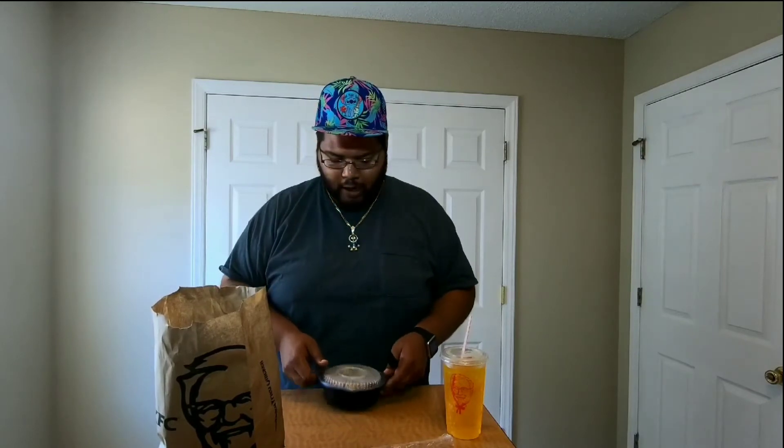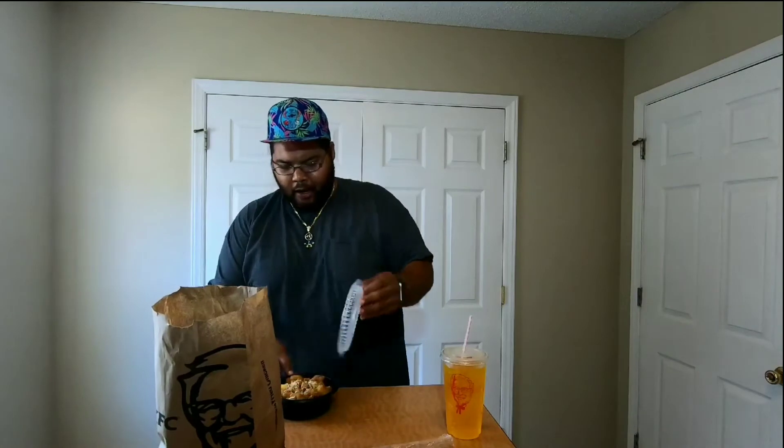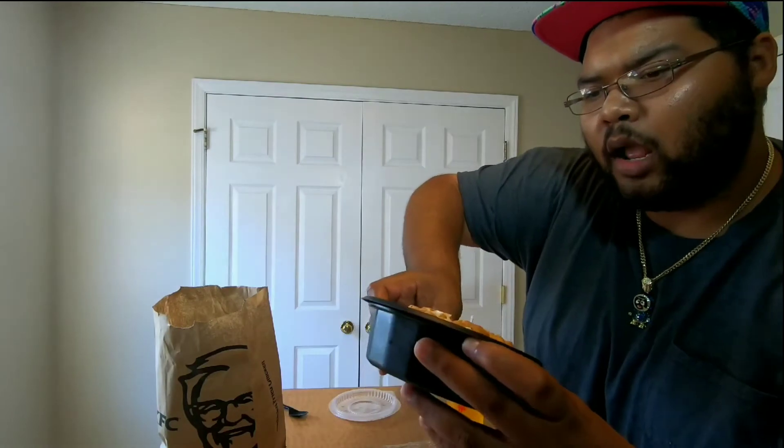Pretty hefty if you ask me. We get a little smell of it. We got to get a little close-up for you guys — look at that right there. That's chicken. That's cheese. That's mac. And I believe that's some more cheese.